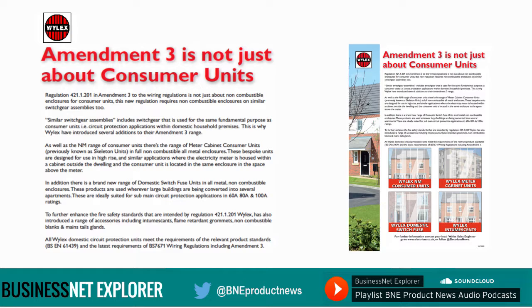In addition, there is a brand new range of domestic switch fuse units in all-metal non-combustible enclosures. These products are used wherever large buildings are being converted into several apartments. These are ideally suited for sub-main circuit protection applications in 60A, 80A and 100A ratings.